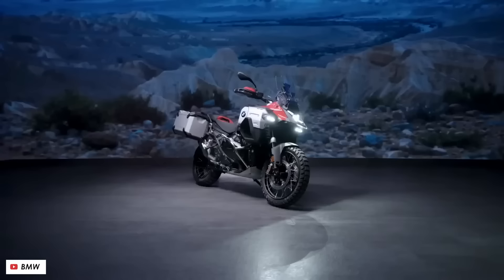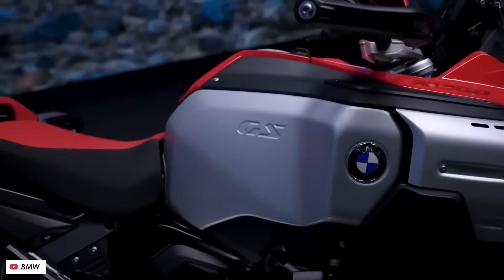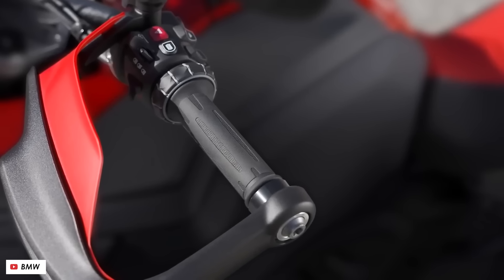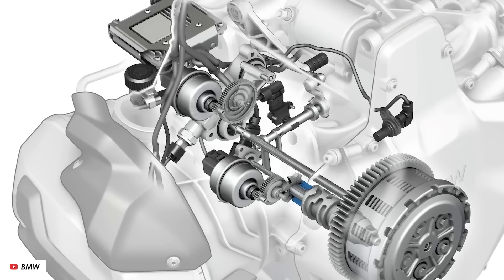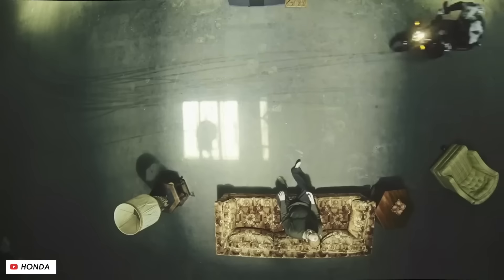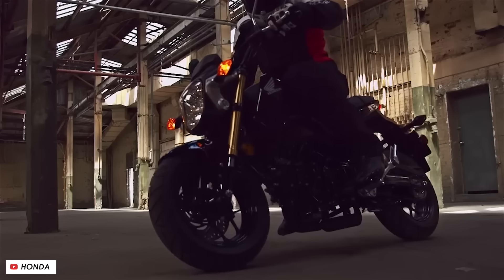Welcome back everybody to another episode of the Full Tank Motorcycle Podcast. This week we've got some thoughts on the new BMW R1300 GS Adventure with regards to its looks specifically, as well as my favorite new tech feature from that bike. There's an update to the lovable little Honda Grom, and of course our regular sections of Comment of the Week and Bike of the Week.